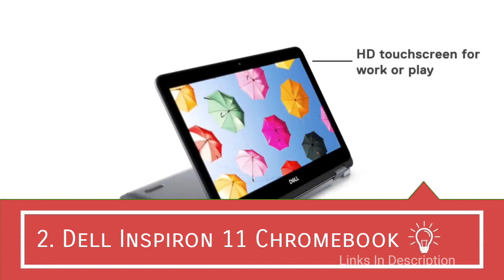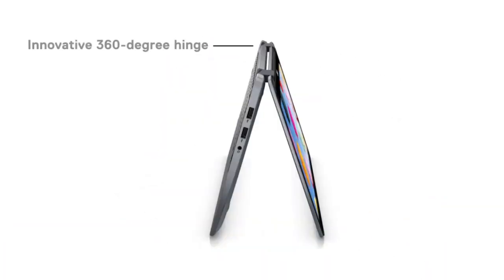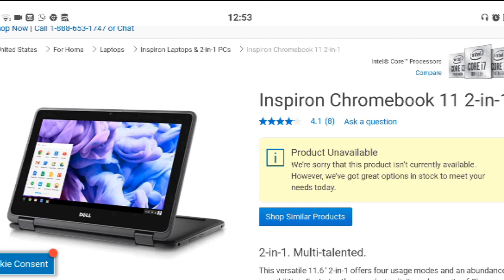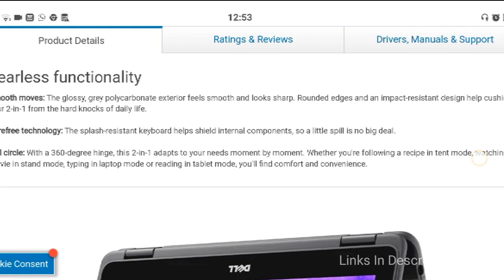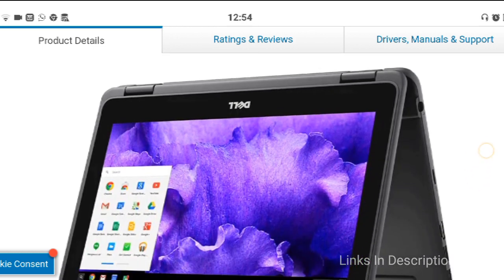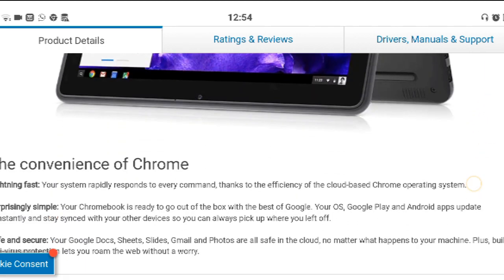Dell Inspiron 11 Chromebook 2-in-1. The Dell Inspiron Chromebook is the best daily driver option for most people. This 11-inch model retains many of the durability features of the educational Chromebooks while swapping in an Intel Celeron N3060 processor. It's a 2-in-1 with an HD multi-touch display. You shouldn't have to worry about processing power or storage because it comes with 4GB of RAM and 32GB of storage, which is above average for a Chromebook.